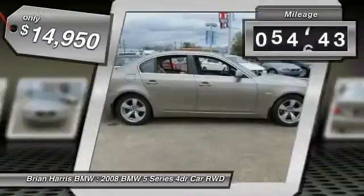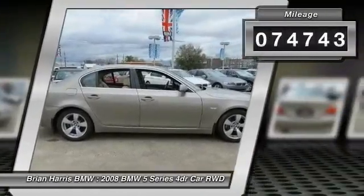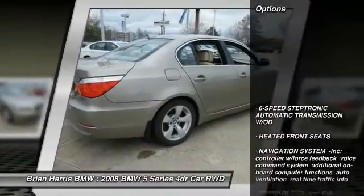This vehicle has less than 75,000 miles. Here are some of this vehicle's great options: keyless entry.